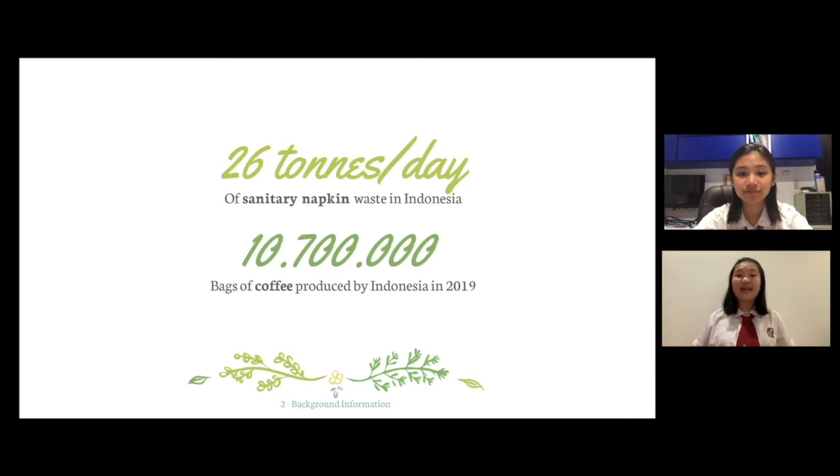This contributes to the plastic problem. On the other hand, Indonesia is one of the world's top producers of coffee. In 2019, Indonesia produced 10.7 million bags of coffee, and consumption rates within the country are also increasing. Hence, we produce plenty of coffee-related organic wastes every year, notably spent coffee grounds or SCG. SCG can release methane gas when improperly disposed, which in turn contributes to climate change.